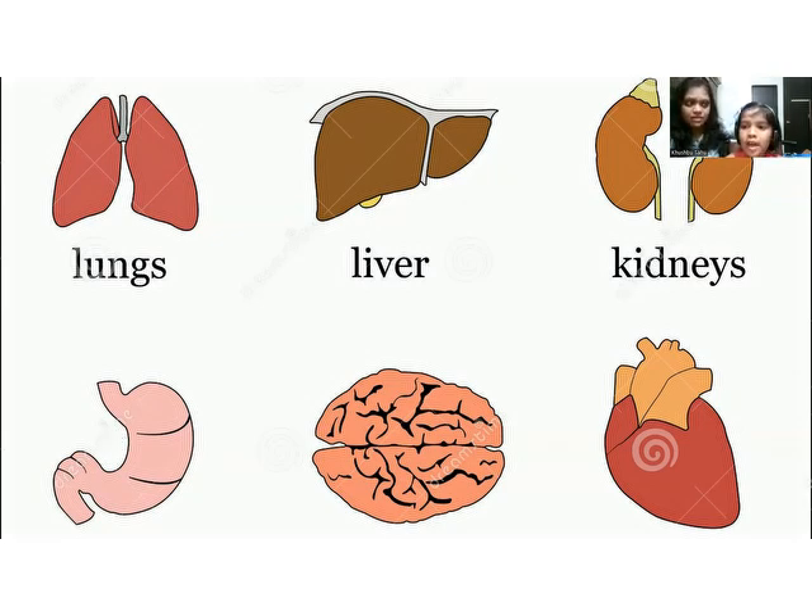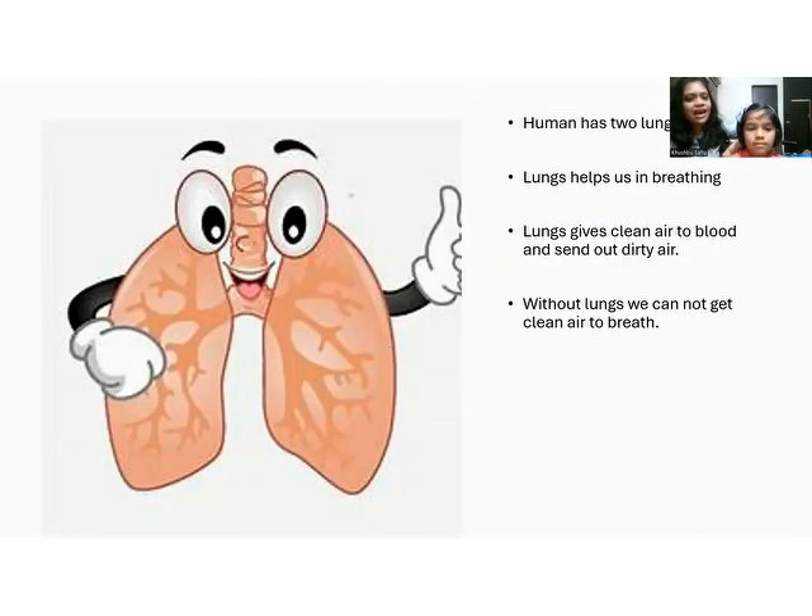Lungs, liver, kidney, heart, brain, stomach — can we see them? No, because they are inside our body. These organs are known as internal organs. What is the function of lungs? Lungs help us to get clean air to breathe. Here we can see our two lungs — the left lung and the right lung.